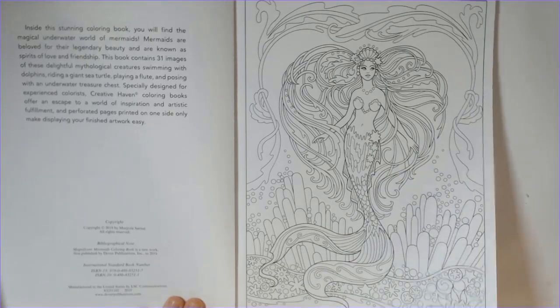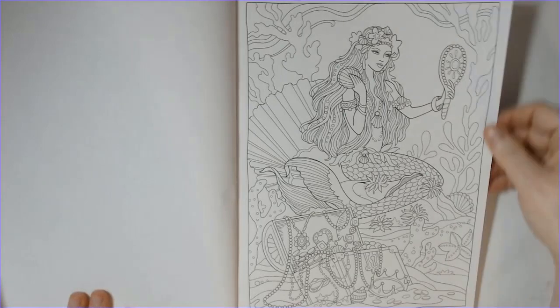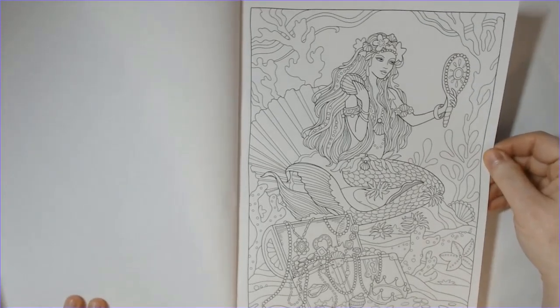Most of her art has a frame around it. There are some that are more free-form and don't have a border line, but typically they do have an outline on them, which is nice when you're doing backgrounds.